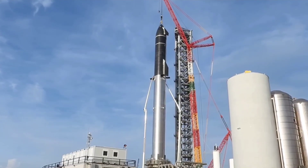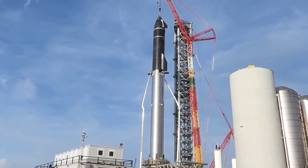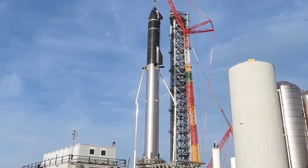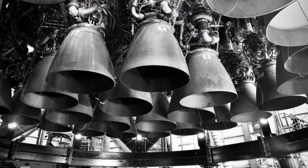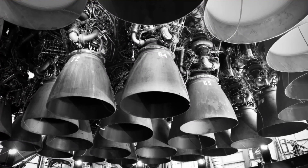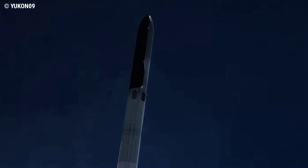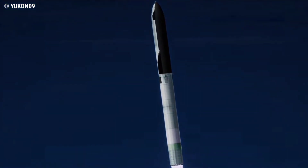SpaceX will be juggling two pairs of orbital-class Starships and Super Heavy boosters. The important question is: what is the difference between this new Starship and the current Ship 20 and Booster 4? The first difference concerns the Raptor engines. Elon Musk shared on Twitter that 29 Raptors on the booster initially, rising to 33 later that year, along with a thrust increase per engine, aiming for above 7,500 tons thrust, with a long-term thrust-to-weight ratio around 1.5.